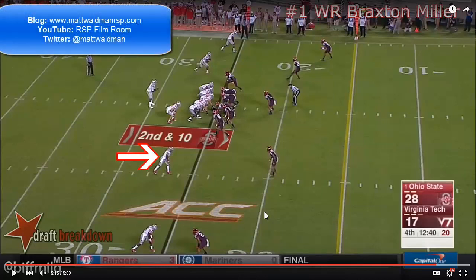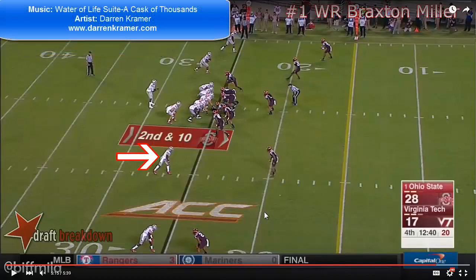Hey everyone, Matt Waldman with the RSP Boiler Room. This week's short episode is on Braxton Miller, the Ohio State wide receiver, who's just completed his first year at the position after converting from quarterback for the Buckeyes.